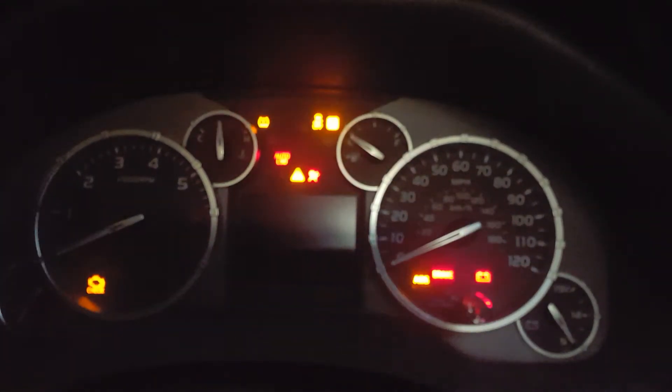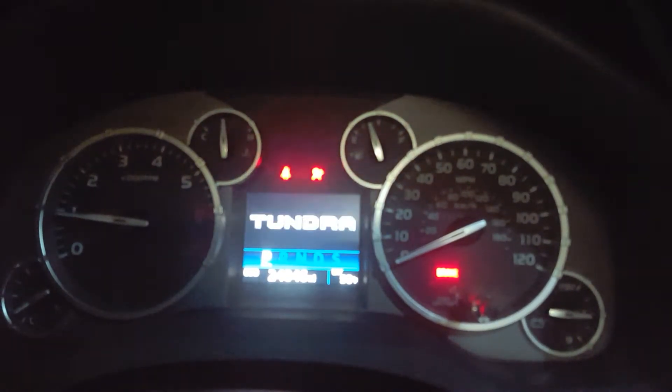As you can see, no more check engine light. Sorry Toyota — that wasn't your fault, it was absolutely my fault. You're still reliable, I just got scared for a minute.